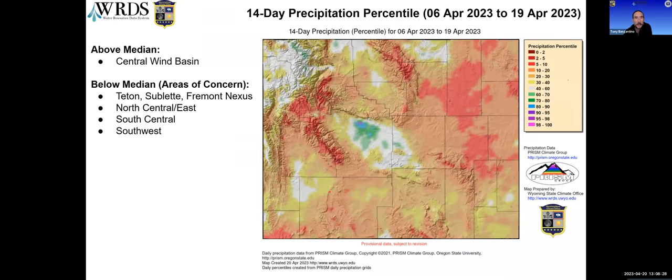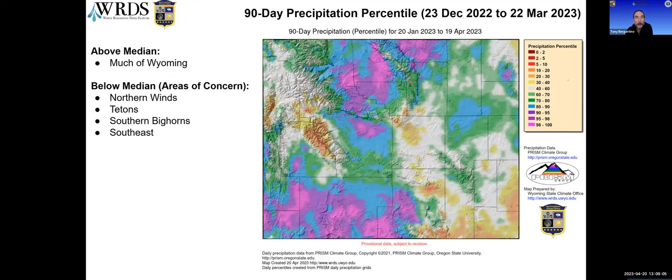Looking at the 14-day total precipitation as a percentile, it has been fairly dry across much of the state over the last two weeks. Some areas received median amounts in the northwest, eastern Sheridan County, the southwest, and central area. Fremont County stands out as having one of the largest areas of above-median precipitation. Much of the rest of the state was below the 20th percentile, with red areas in the 10th percentile or less. Stepping back to the 90-day or three-month precipitation total, it's a bit wetter but still dry in the Wind River Range and the southeast.